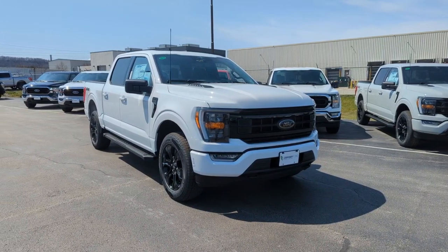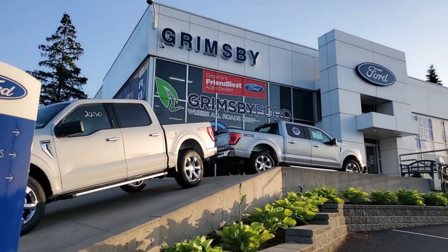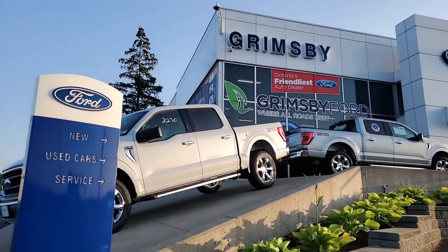In my opinion, one of the nicer ways you can buy an F-150. Grimsby Ford has been the number one F-150 dealer in our region for three years running. If you're looking for a new pickup, give me a call.